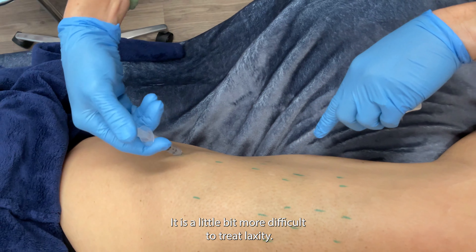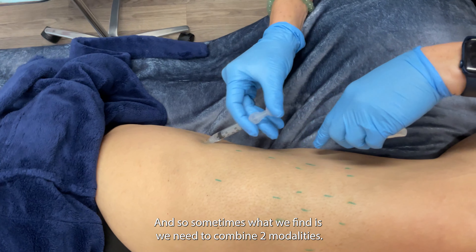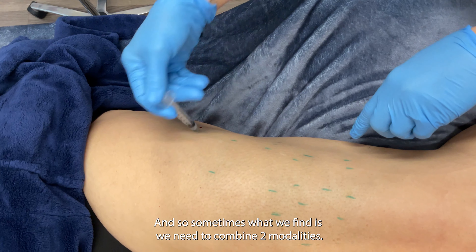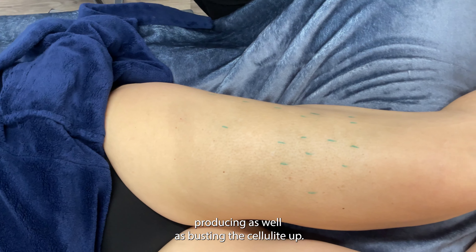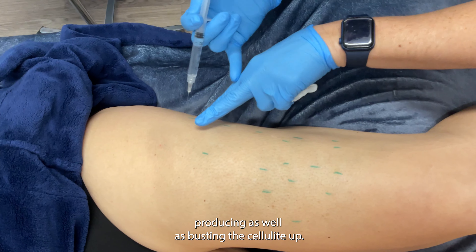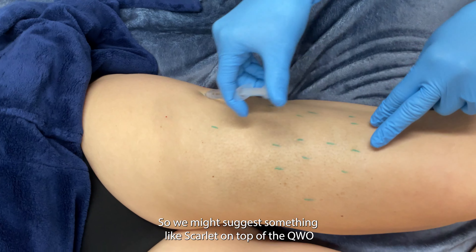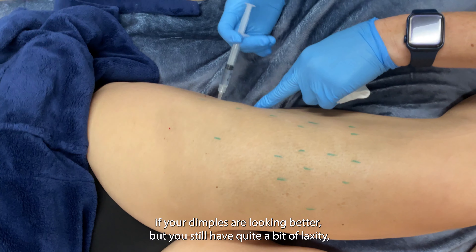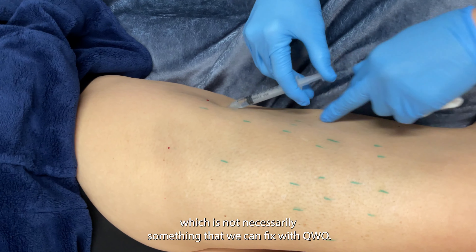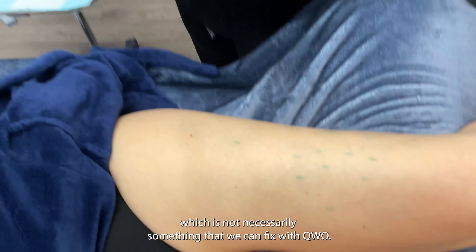It is a little bit more difficult to treat laxity, and so sometimes what we find is we need to combine two modalities — something that's also collagen producing as well as busting the cellulite up. So we might suggest something like Scarlet on top of the Qwo if your dimples are looking better but you still have quite a bit of laxity, which is not necessarily something that we can fix with Qwo.